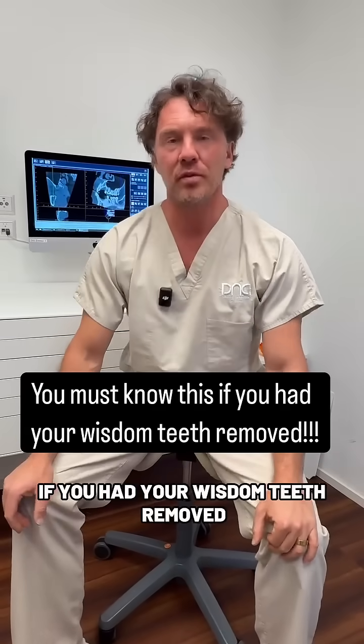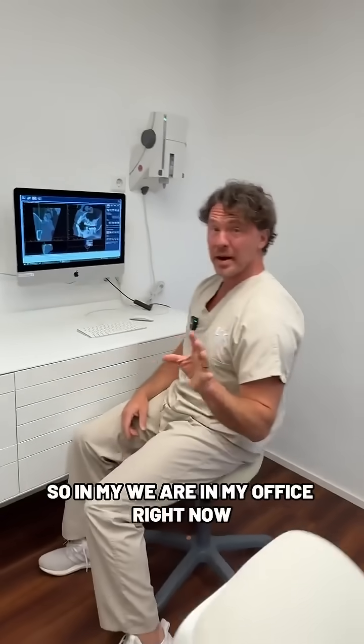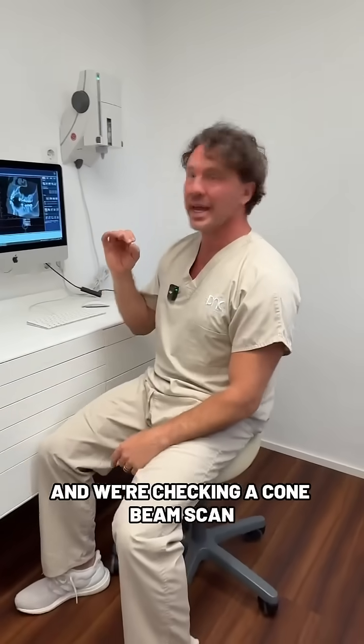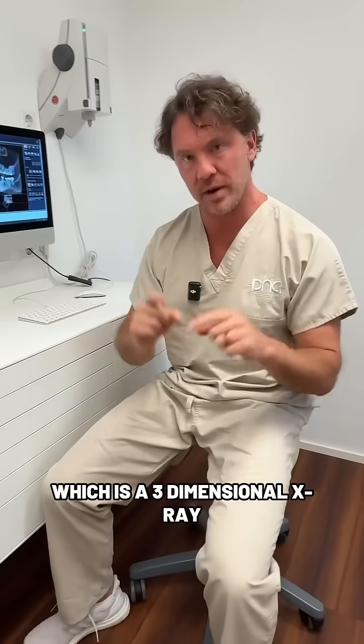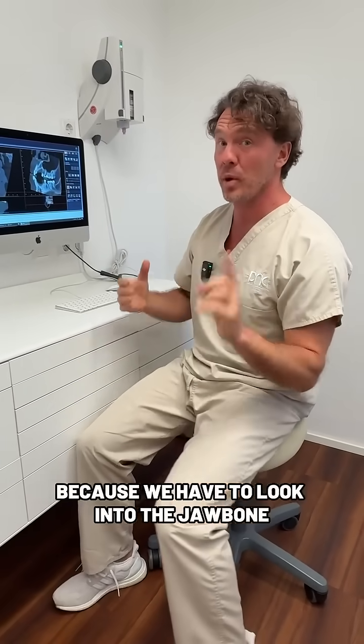If you had your wisdom teeth removed, you must know this. We are in my office right now and we're checking a cone beam scan, which is a three-dimensional x-ray. We need to do this because we have to look into the jaw bone.